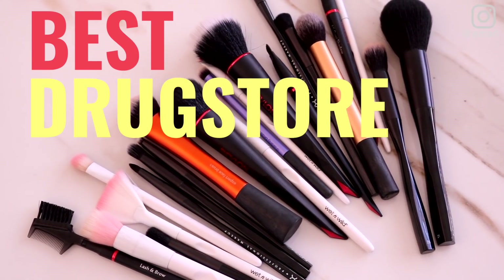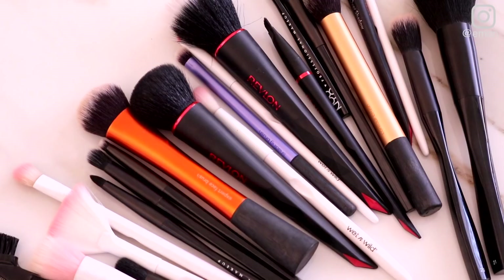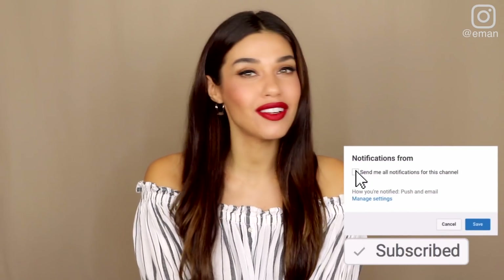Hey guys, welcome back. Today I am back with another drugstore favorites video. I'm super excited about this one because I am sharing my top picks for best drugstore makeup brushes. I get more excited about makeup brushes sometimes than I do about makeup, and I think makeup brushes are one of those things people don't necessarily prioritize because they don't want to spend money on it. Today I'm going to show you that you don't need to spend money to get amazing makeup brushes because my picks are just as good as the high end — they're all drugstore and all affordable. Make sure you hit that subscribe button if you're new. We're so close to 700,000 subscribers, so be sure to turn on post notifications. Let's get into my picks for best drugstore makeup brushes.